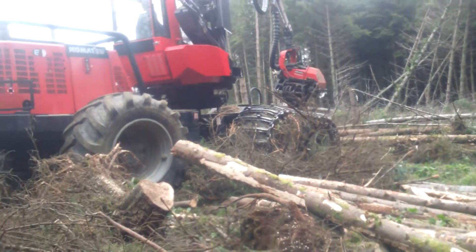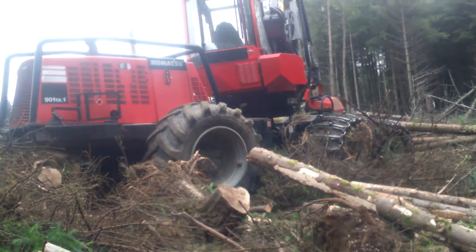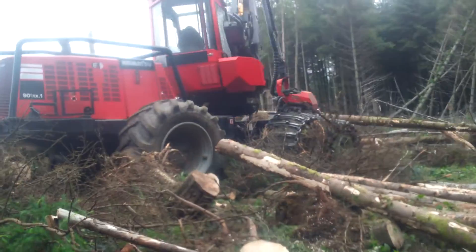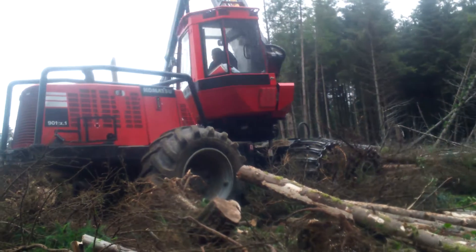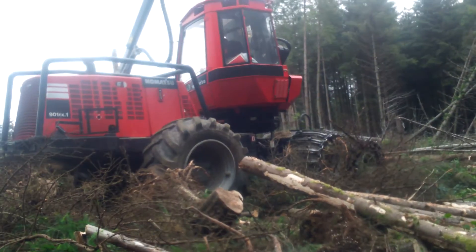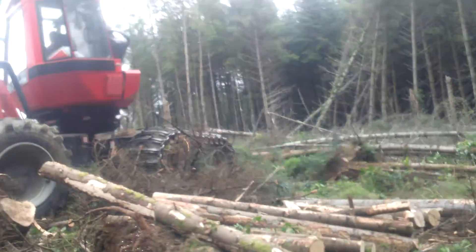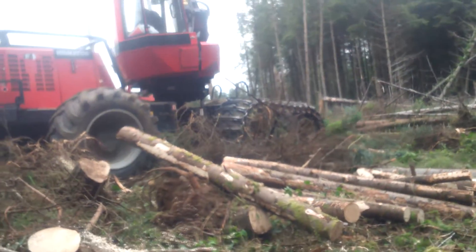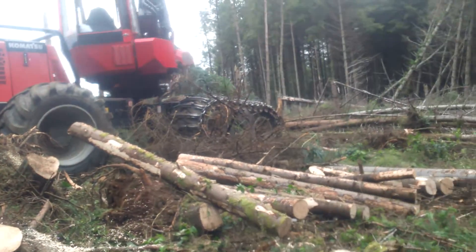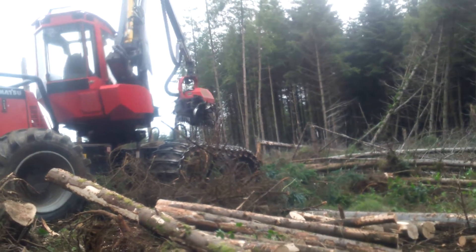It's just a very quick video here of a Komatsu 901 TX-1. As you can see it's quite a small machine but a very impressive machine the way it works. It's the baby brother obviously of the 941, 931, 951. Same head as the 941 and 951 that I was working with, only obviously somewhat smaller.